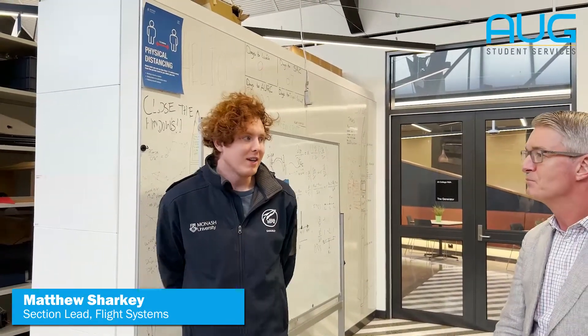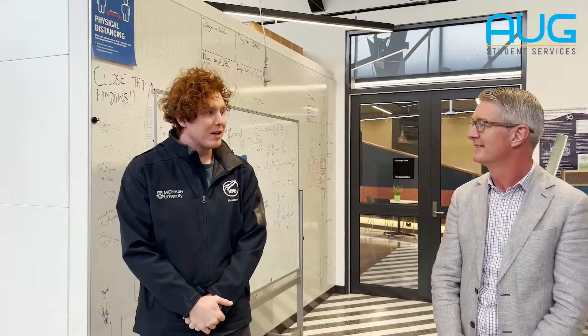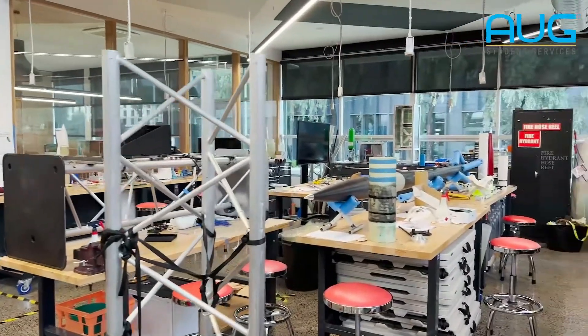I'm Jamie, the Flight Systems Section Lead at Monash HBR, so we're responsible for deployment. The workshop is a bit all over the place at the moment — we're getting ready for a launch this weekend up at Serpentine. We'll be launching Project Aether, which is our 30,000-foot entry into the Spaceport America Cup. You can see the test flyer there on the bench, laid out with foam blocks all over it. You're welcome to come by and have a look.